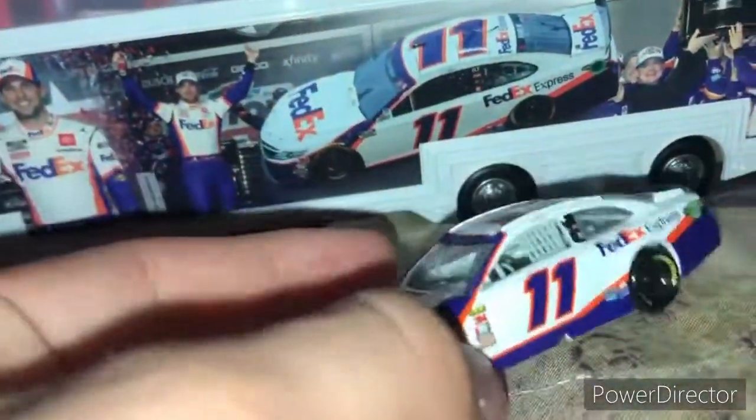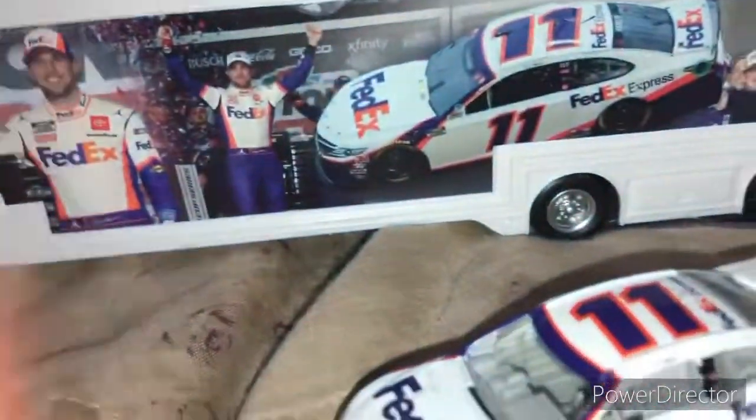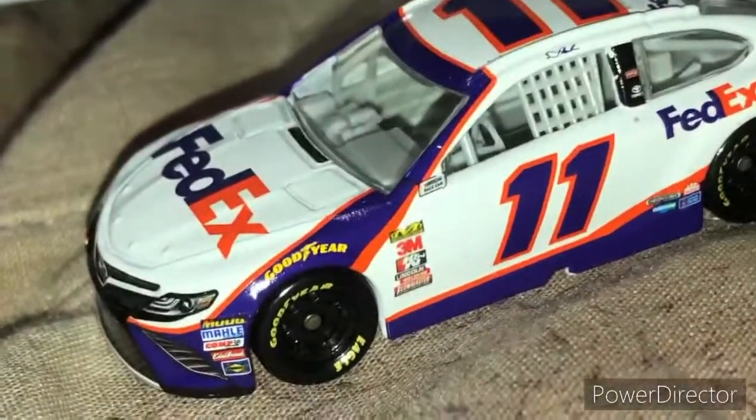Let's get the Denny Hamlin Daytona 2020 — Daytona 500 hauler out of the box. As you can see, this is before they changed the design of the car, so it's the exact same design. The only difference is no Cup Series logo right there. They used to actually have sponsors around there.